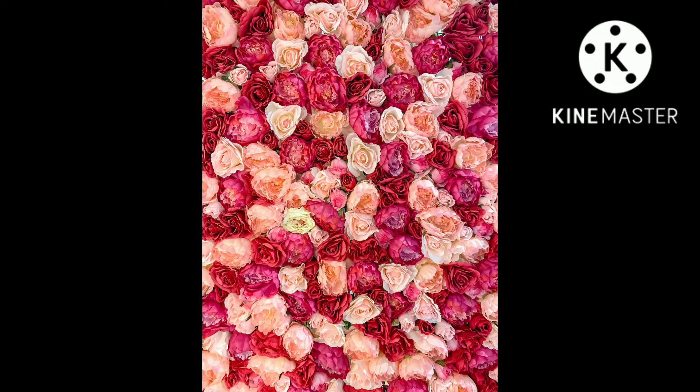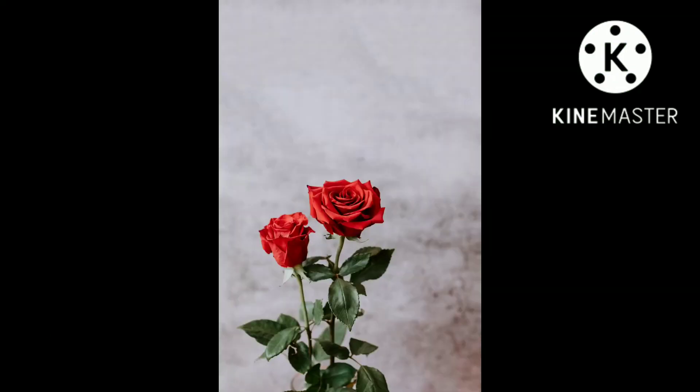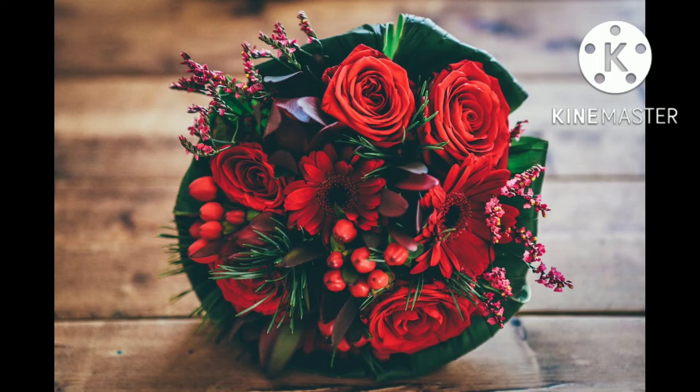Some kinds of roses are artificially colored using dyed water, like rainbow roses. Rose perfumes are made from rose oil, also called attar of roses, which is a mixture of volatile essential oils obtained by steam distilling the crushed petals of roses.